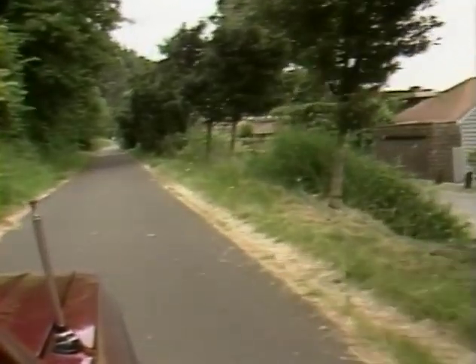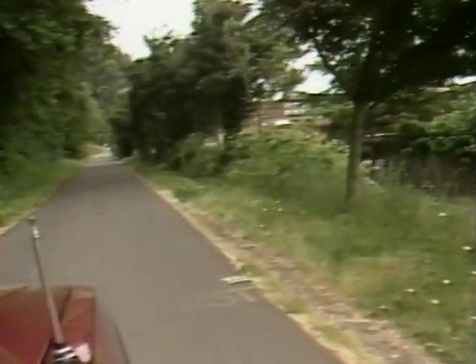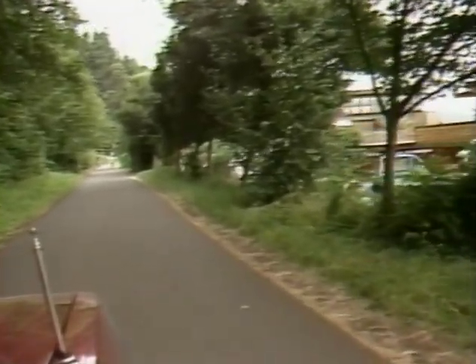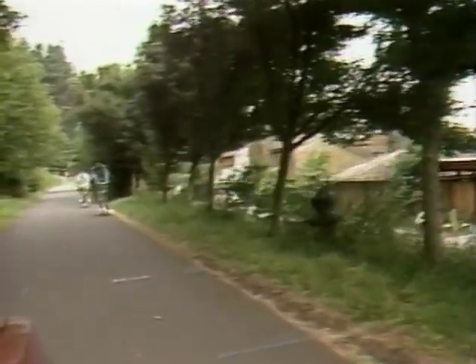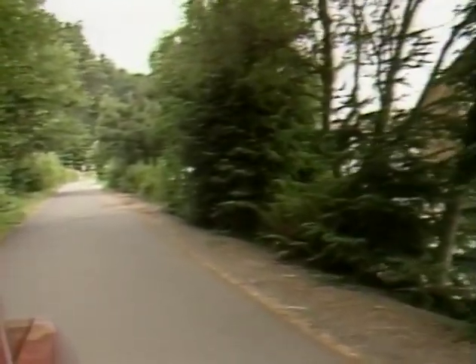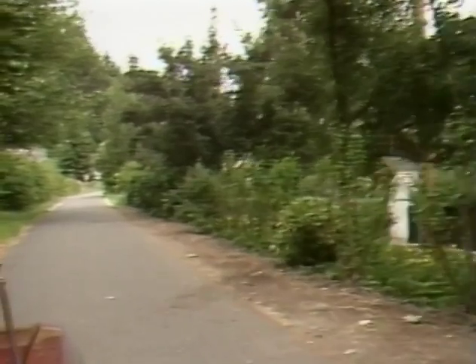Beginning videotape number two, still proceeding north along the Burke-Gilman Trail. In front of house 135-36, observing rows of trees along the east edge of the trail, and a fire hydrant area in front of house 135-64.